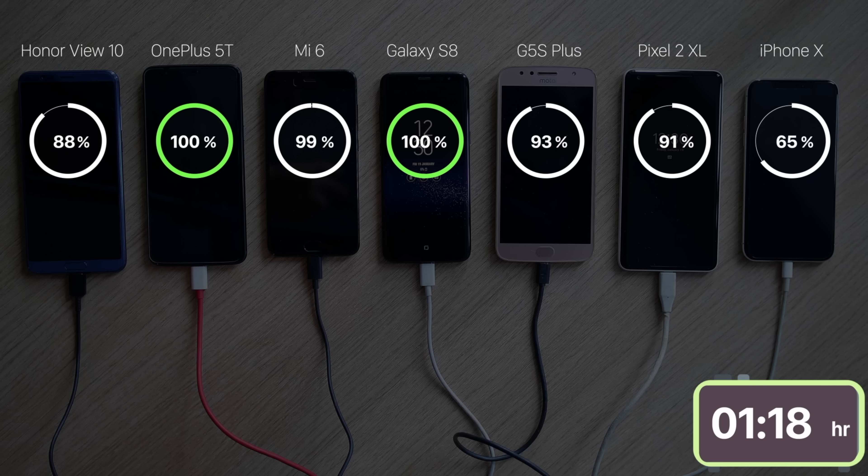The 5T was followed by the Galaxy S8, stealing the View 10's place. The Mi 6 was next to reach 100% in 1 hour and 20 minutes. The View 10 and the G5S Plus took the exact same time — 1 hour and 44 minutes. The Pixel 2 XL came next, followed by the obvious spectacular loser, the iPhone X, although it took less than 3 hours this time.